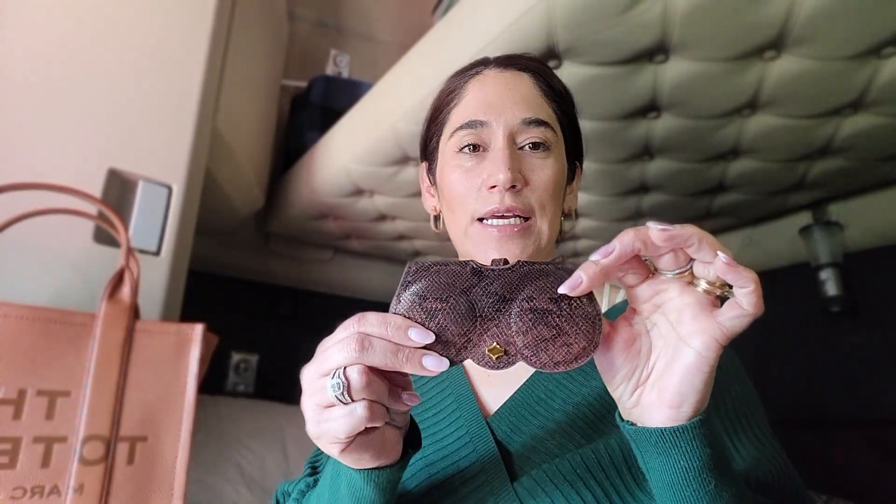I also carry my AirPods — this is the older first generation. I like having my AirPods in my purse so they're easy to grab in case I'm waiting in line for something, or I'm at a restaurant and want to listen to a show. They're charged all the time.